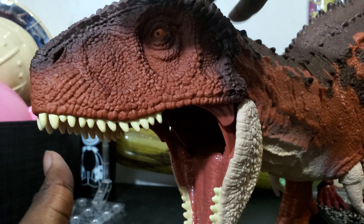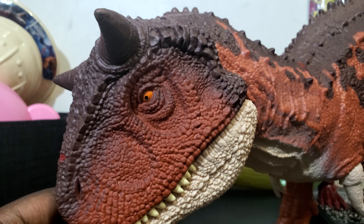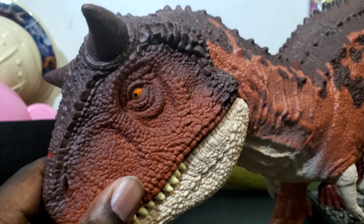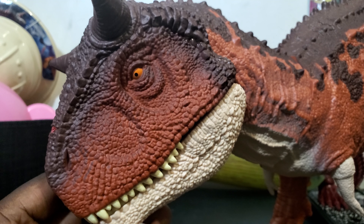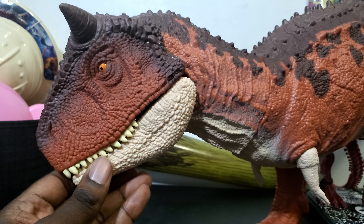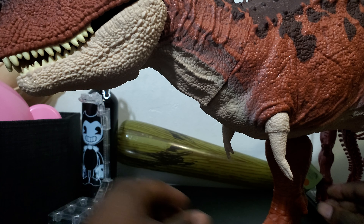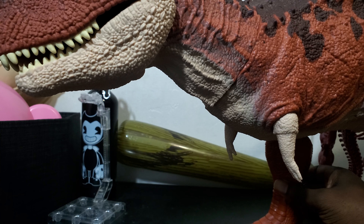Let me give you guys a better look. Look at the detail — they put a lot into these big ones. Surprisingly, the one that had the least amount of detail so far to me was Indominus Rex.